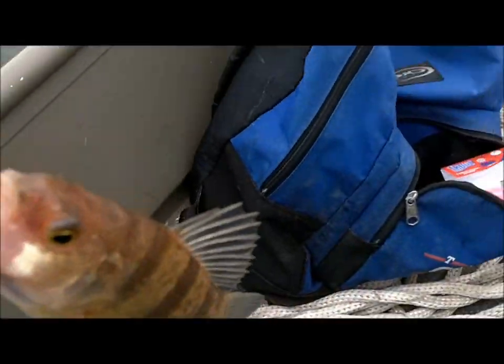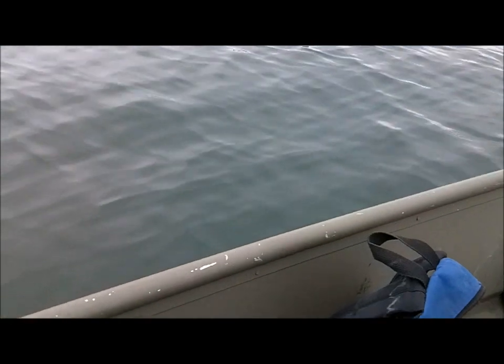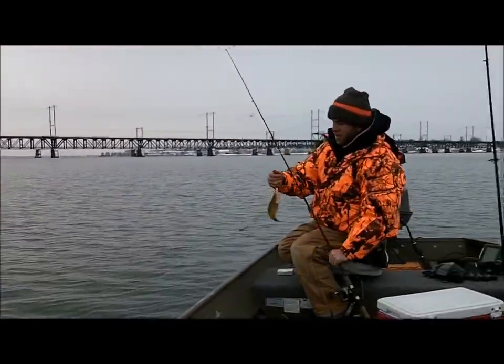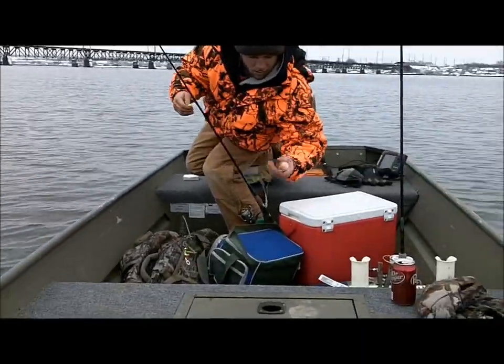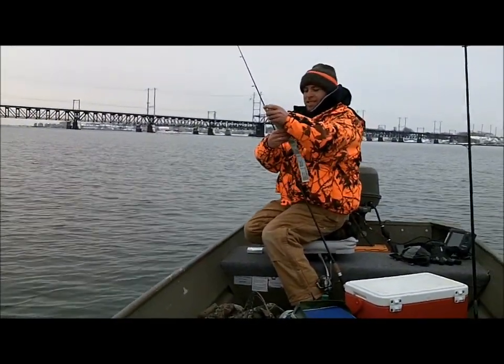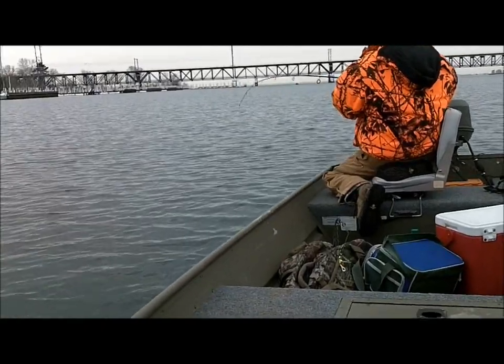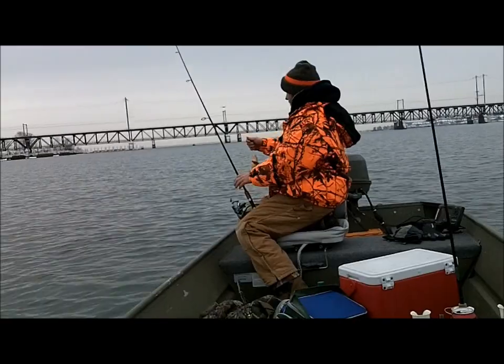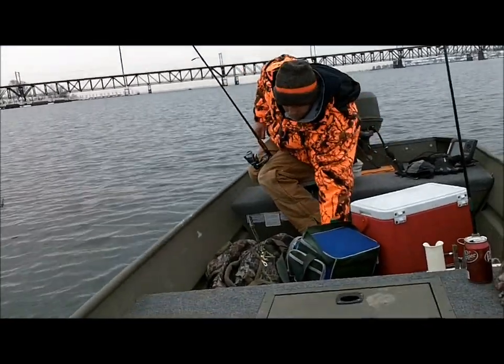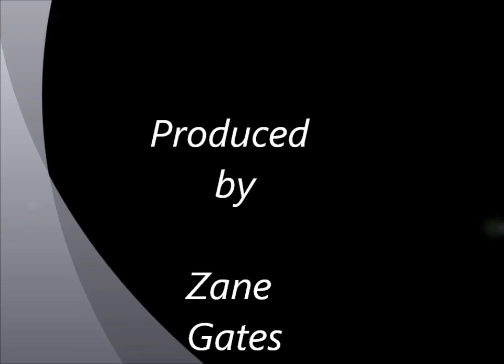It's right on — flip that lid up. That last one was right on nine. It's right on the side.